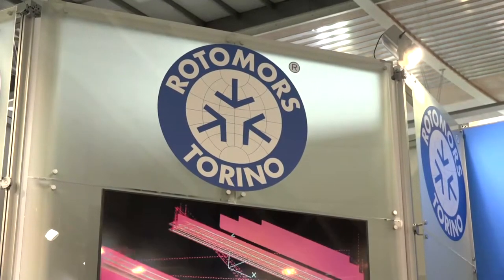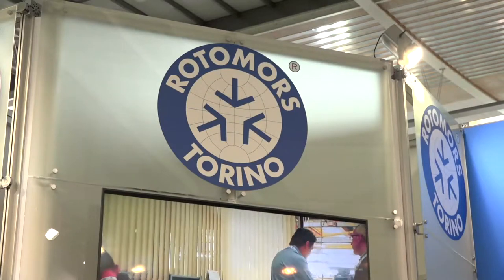Yes, it's a new partnership. Rotomor's have approached us to represent them in the UK. If you don't know of them, they're an established company manufacturing tailor-made solutions for workpiece clamping and workpiece manipulation.